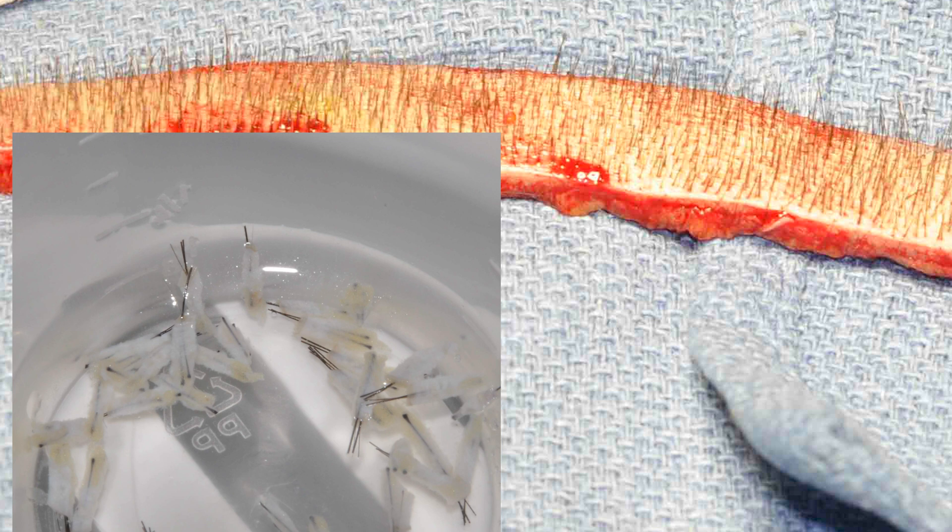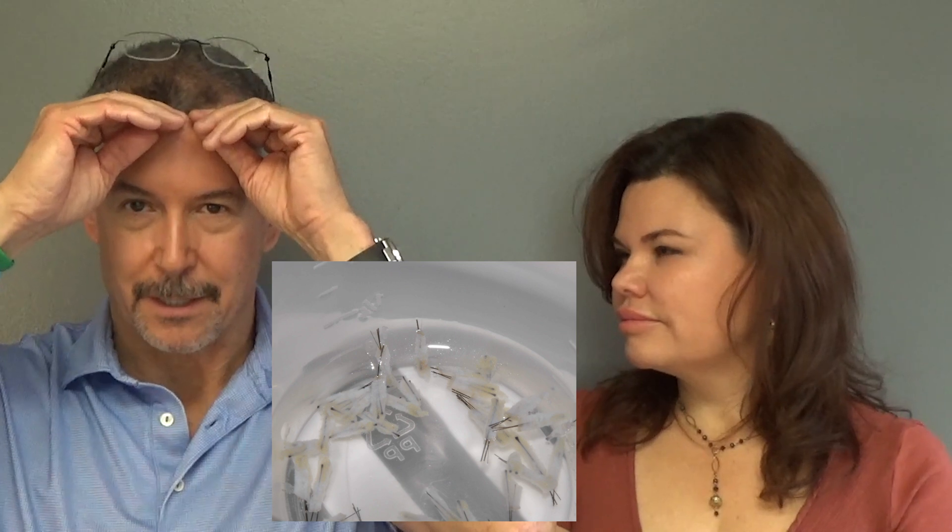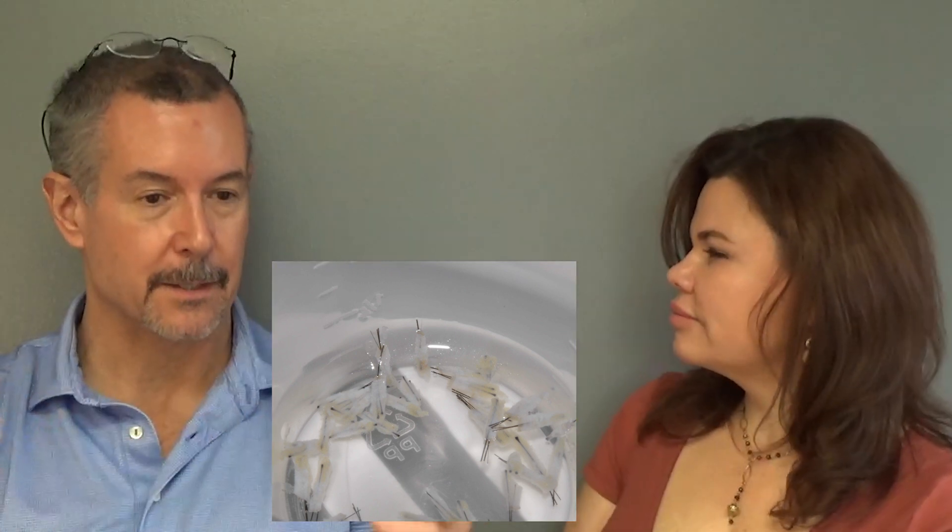We numb up the back with numbing medicine and cut the strip out. Hair grows like crape myrtle trees — they come in one-stalked, two-stalked, or even four-stalked clusters, and the more stalks, the more coverage. But if you put big four-stalked hairs at the edge, it looks like the 1990s plugs. So we cut the strip out and have six people sitting at microscopes to dissect each group of hairs — one hair, two hairs, three hairs, four hairs — and put them in different cups. Then those hairs get put back into the head.